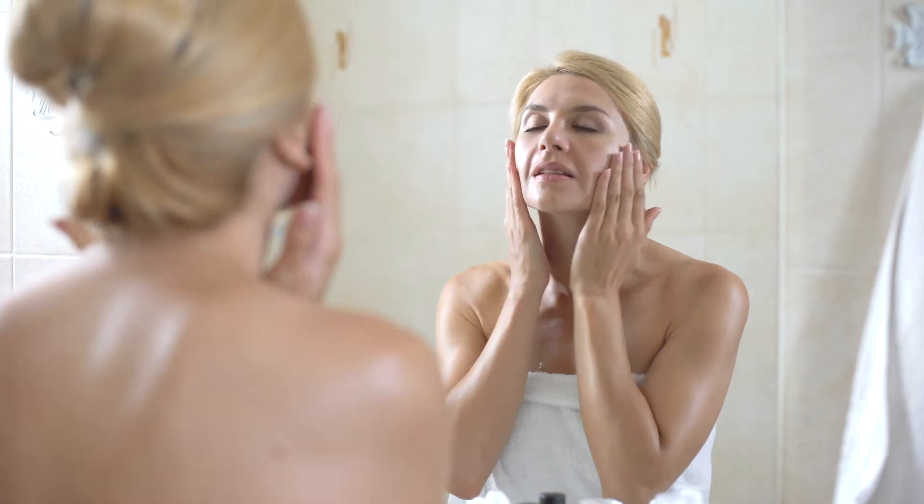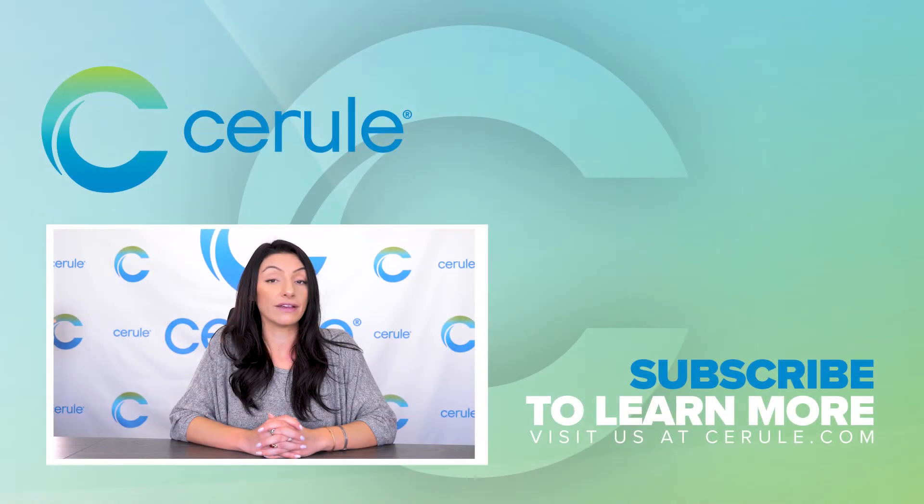These are just a few of the benefits of adding AFA to your routine and your daily life. For more information about AFA or our line of wellness products, please visit cerule.com and thank you for listening.